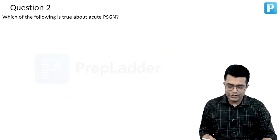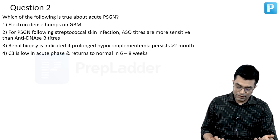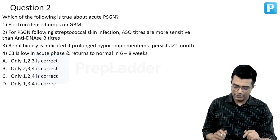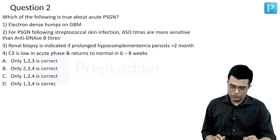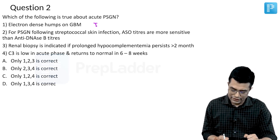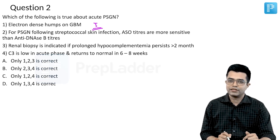Which of the following is true about acute PSGN — post-streptococcal nephritis? We have four options. Let us look at these options one by one. Option A: electron dense humps are seen on the glomerular basement membrane when you do electron microscopy — this is a true statement. The electron microscopic features of PSGN do involve the presence of electron dense humps.